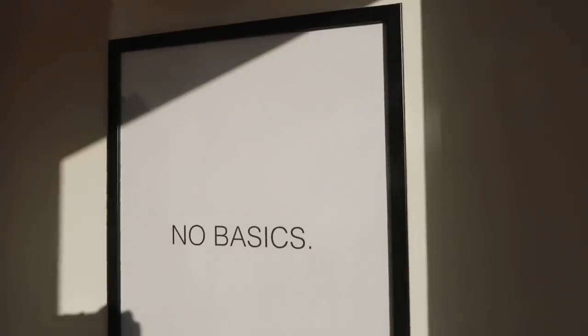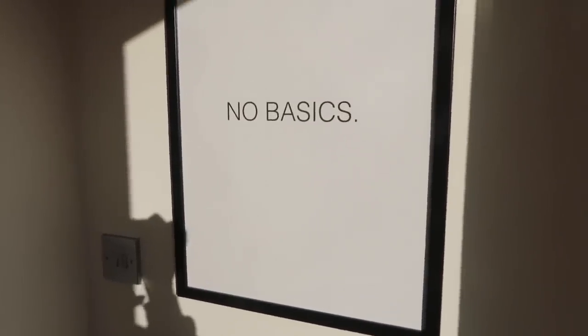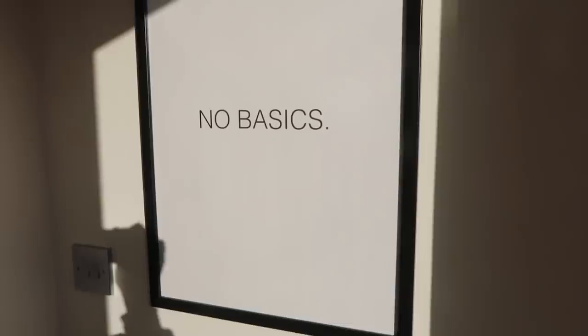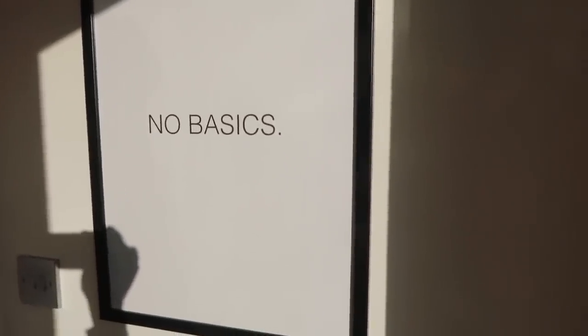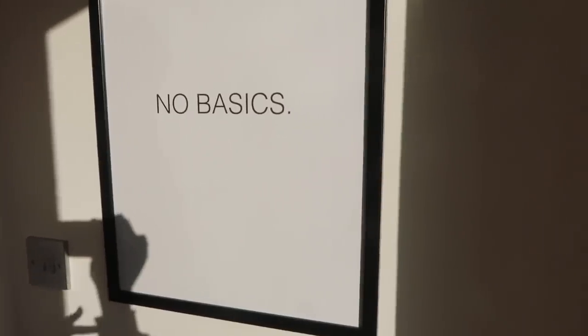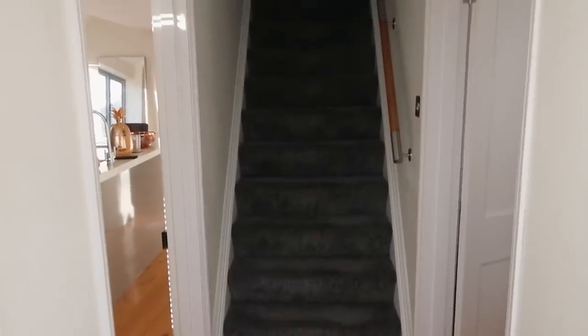So you come in through the front door and I've got this little 'No Basic' sign on the wall here. I actually had this made for me by my friends — it's not from somewhere in particular. It's a print they had made and framed for my birthday, so I can't really say where it's from, but you can easily just have one made up. So you come through the front door and it looks like this.